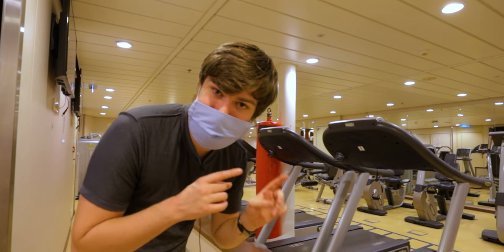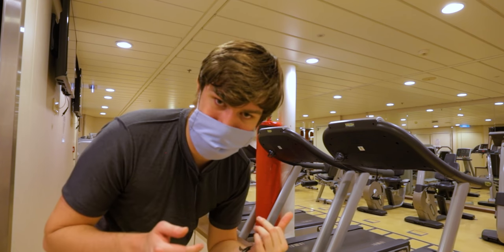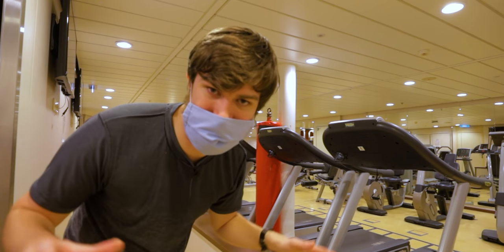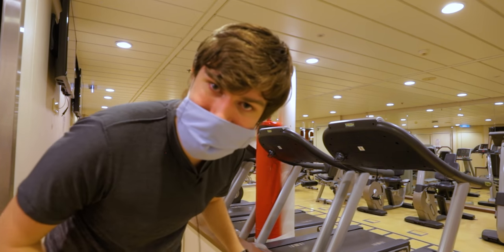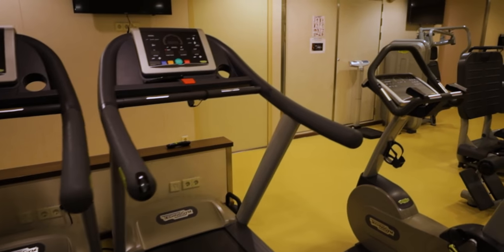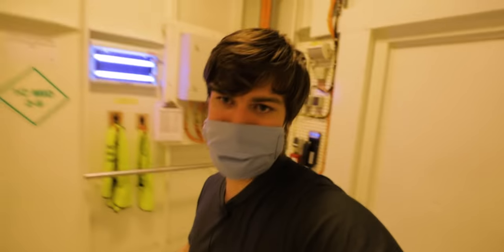We're now here in the crew gym, still on deck four forward — in fact, this is about as far forward as you can go on deck four. This is exactly what it sounds like: a gym specifically for the crew to work out, exercise, and blow off some steam away from guests. We've got plenty of different machines and workout options — a punching bag, free weights, treadmills for cardio. It's a pretty well put together gym, all things considered. We're going to go upstairs two more decks from deck four forward to deck six forward.